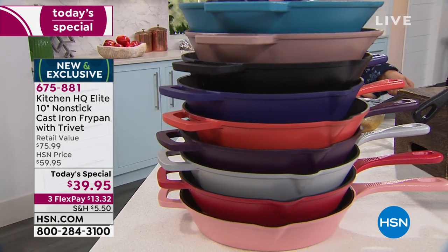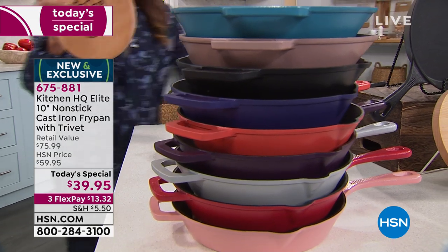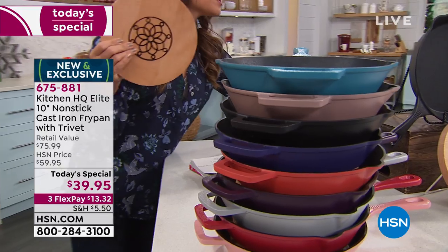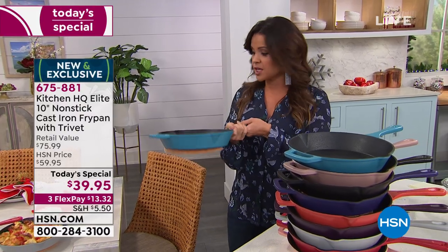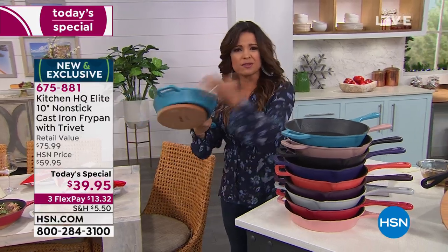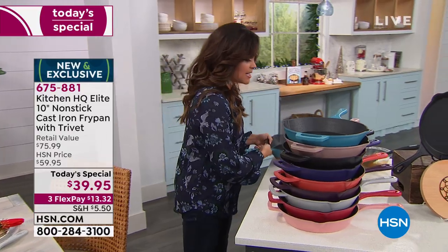In addition to that pan, something brand new and really exciting is the trivet — made of beech wood, it protects your countertop surfaces from your hot pan. But the beauty of this one is that it's magnetic, so you can legitimately have your food here and set it right down on the table. It becomes part of the decor with these great colorways, while protecting your surface. That is such a genius idea.